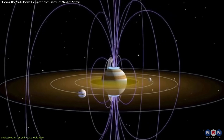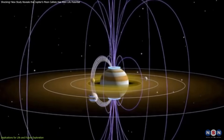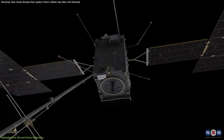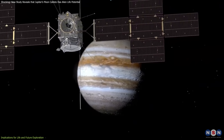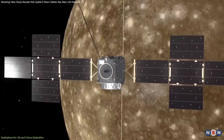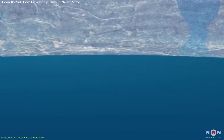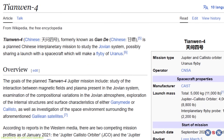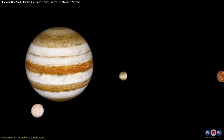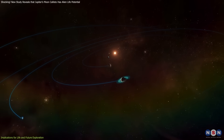NASA's Europa Clipper will investigate Europa's ice shell and potential water plumes, offering indirect insights into Jupiter's magnetic environment that could benefit future studies of Callisto. The European Space Agency's JUICE mission, arriving at Jupiter in 2031, will conduct detailed studies of Ganymede, Europa, and Callisto, analyzing their magnetic fields and searching for evidence of subsurface oceans. China's Tianwen-4 mission could also contribute valuable data by studying Jupiter's system, including Callisto.